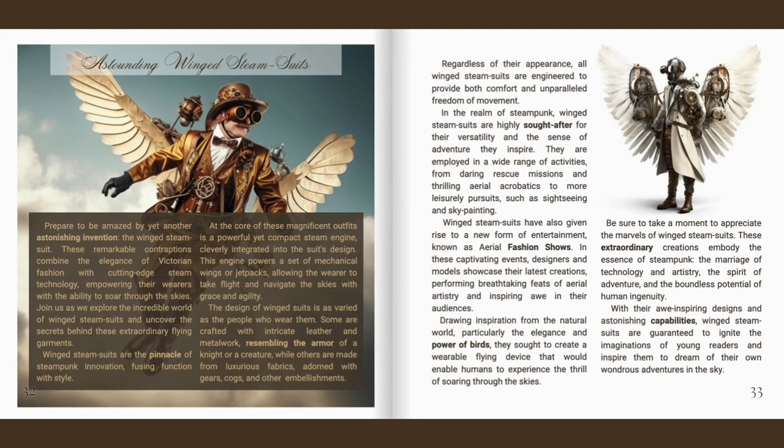Drawing inspiration from the natural world, particularly the elegance and power of birds, they sought to create a wearable flying device that would enable humans to experience the thrill of soaring through the skies. Be sure to take a moment to appreciate the marvels of winged steam suits. These extraordinary creations embody the essence of steampunk — the marriage of technology and artistry, the spirit of adventure and the boundless potential of human ingenuity.